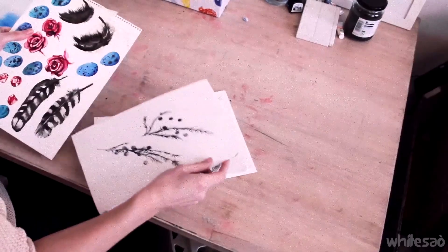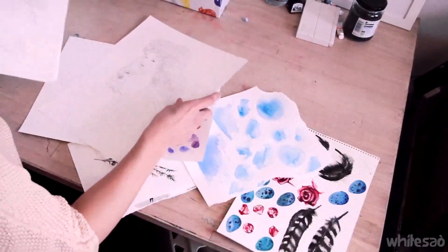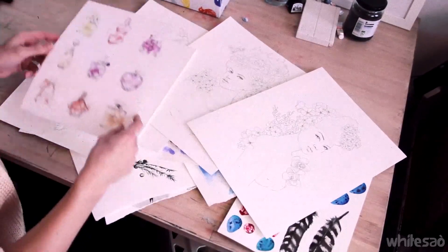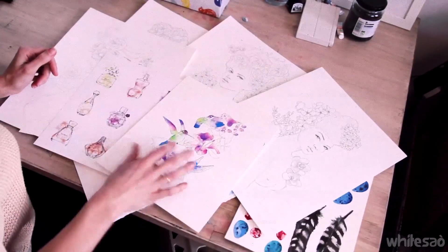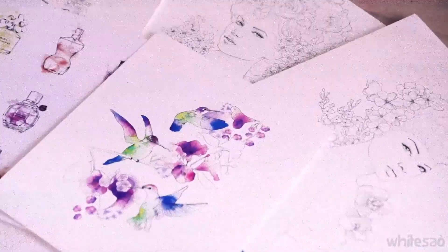Watercolour is a really accessible tool because it's quite clean compared to some of the other paints, like oil paint and spray painting. They take up so much space. Also, I love really pale colours and really feminine colours, and you can really achieve that with watercolour.